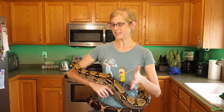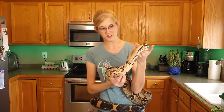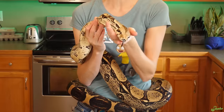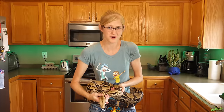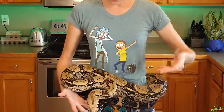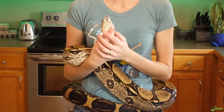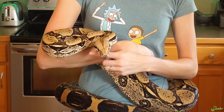By the way, if you haven't seen Doug on the channel before, he is my common boa constrictor and he goes to all of the programs with me at libraries, schools, and scouts. Even though he might be sitting in this S-curve, I know based on reading the rest of his body language that he's not in a strike position. He's not head shy — he is fantastic. He and I are very close. We've been working together for many years.